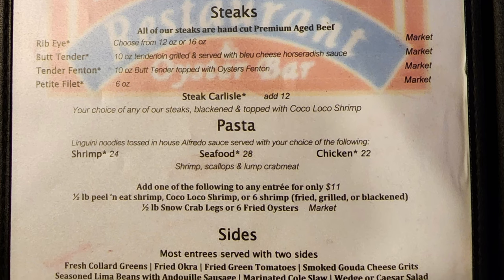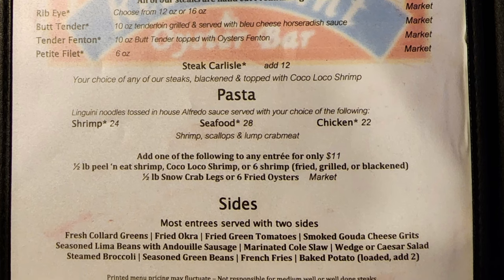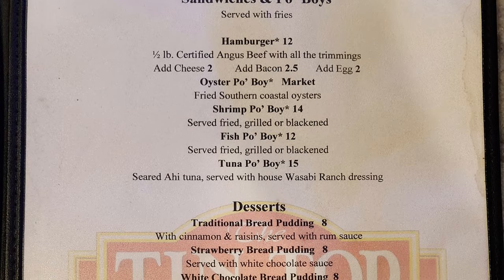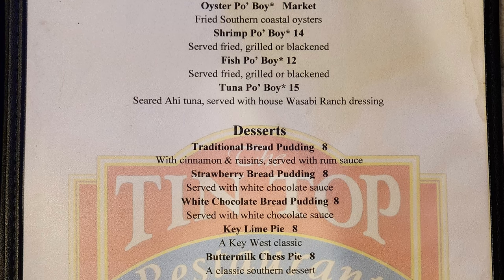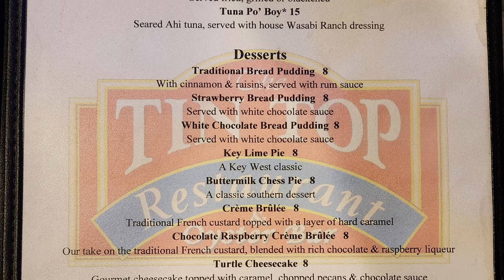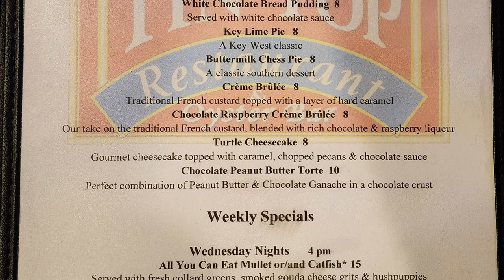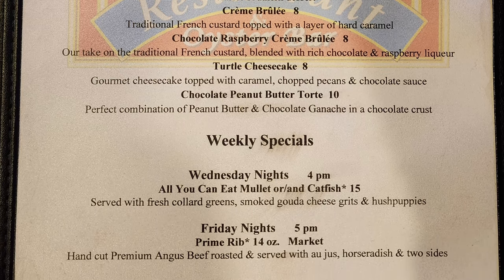Dinner sides include fried okra, fried green tomatoes, smoked gouda cheese grits, seasoned lima beans with andouille sausage, marinated coleslaw, wedge or Caesar salad, steamed broccoli, seasoned green beans, french fries, baked potato, or loaded baked potato. Then sandwiches and po'boys served with fries: hamburger, oyster po'boy, shrimp po'boy, fish po'boy, and tuna po'boy. Desserts include traditional bread pudding, strawberry bread pudding, white chocolate bread pudding, key lime pie, buttermilk chess pie, creme brulee, chocolate raspberry creme brulee, turtle cheesecake, and chocolate peanut butter torte. Weekly specials are Wednesday night all-you-can-eat mullet and/or catfish, and Friday night's prime rib.